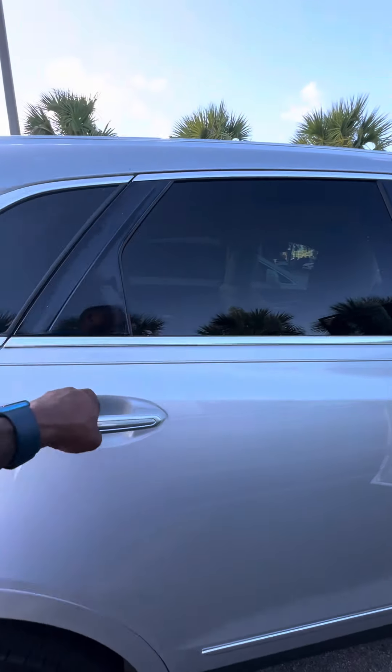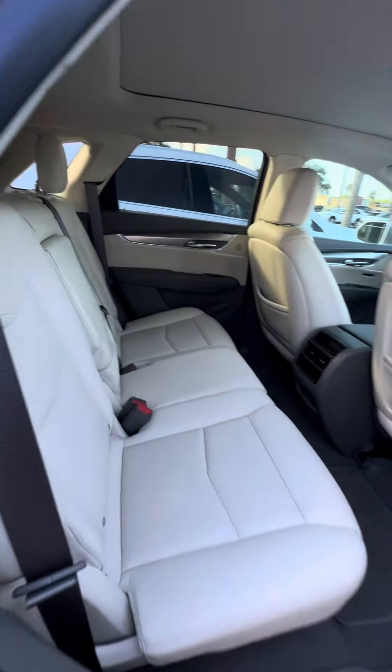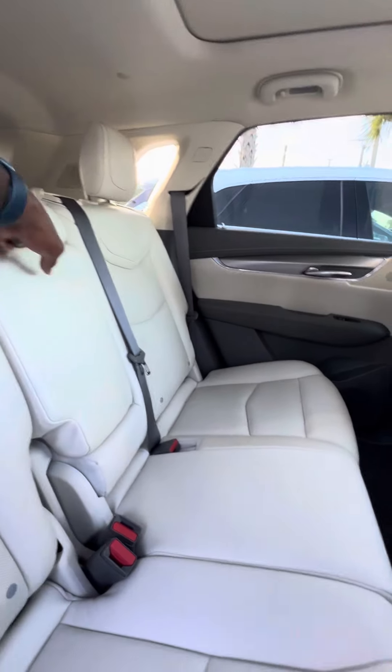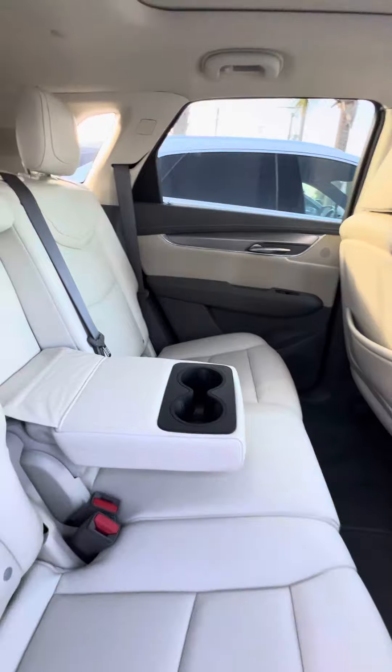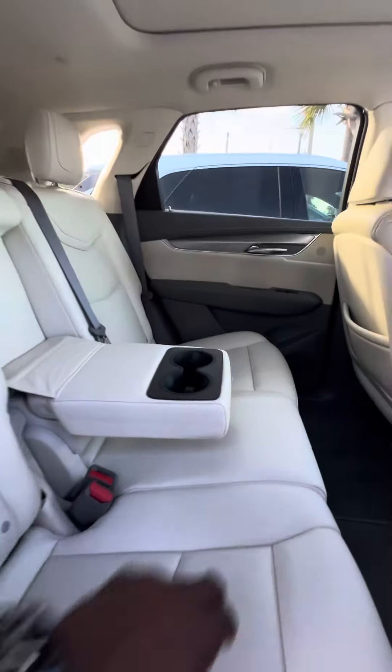And we get to the second row. Light interior, heated and cool vents in the back, multiple phone chargers in the back as well. It can fit three people comfortably. Now if you need to put your cup down, go ahead and pull the armrest and the cup holder down. As you can see — no rips, no tears, no damage to the seats.